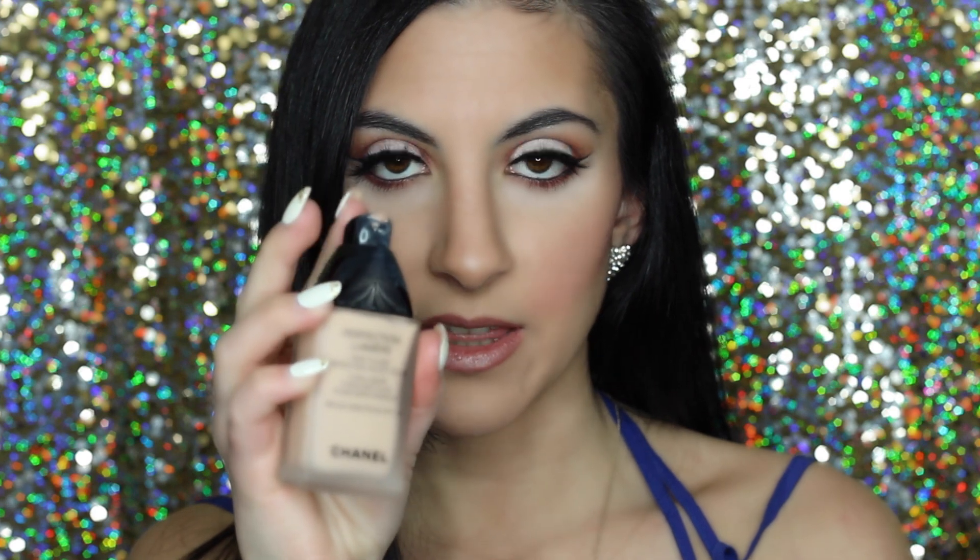I'm going to start with the face, specifically foundations, and I actually have two of them. The first one is the Chanel Perfection Lumière foundation — new to me — in shade 22 Beige Rosé. It does have a luminous finish so it makes you look like you're glowing from within. It has a pump, it's very creamy, and it goes on the skin like velvety.